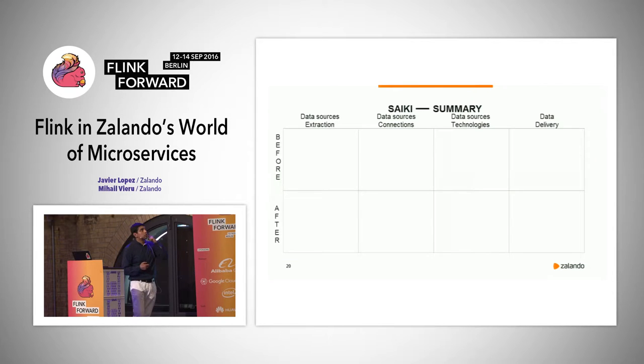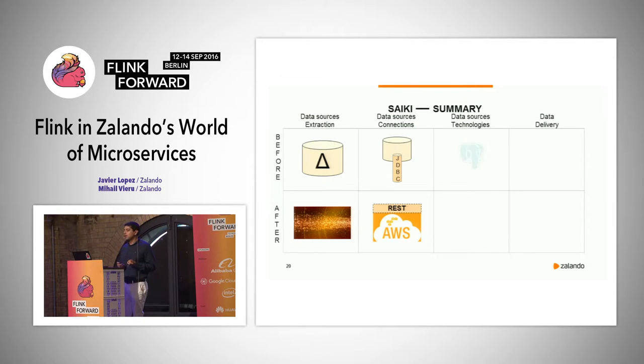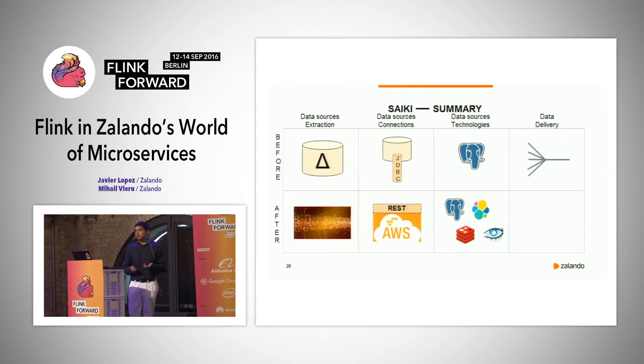To summarize before digging into Flink: before we based our extraction on data loads from relational databases, now we have a stream of events via Kafka. Before we connected to databases using JDBC connections, now we use RESTful services. Before we extracted only from Postgres, now we can extract from any available database. And before we extracted from multiple sources delivering to only one team — now we can deliver the same data to multiple teams.